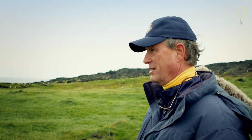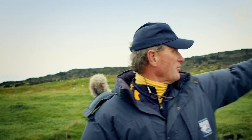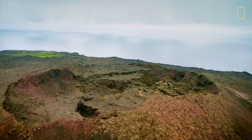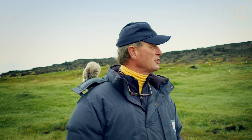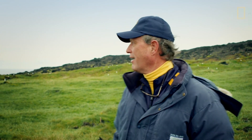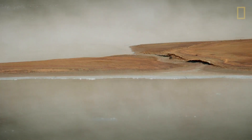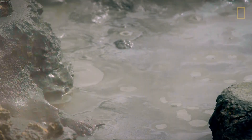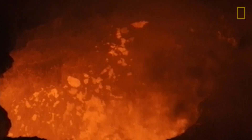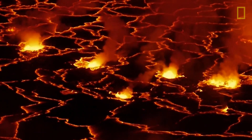When I was here, this was all barren lava coming out of that crater up there. This island is younger than I am. Surtsey is a reminder of the molten lava roiling below us at all times, always moving and ready to make its way to the surface.